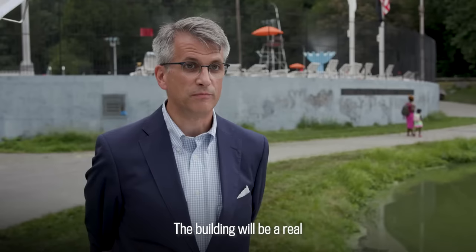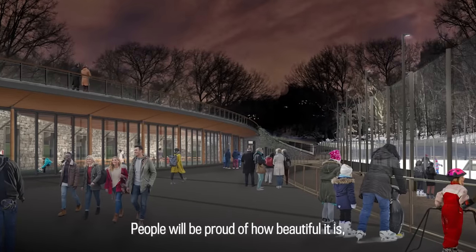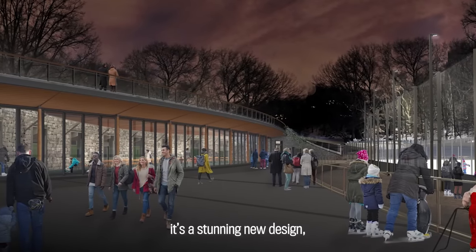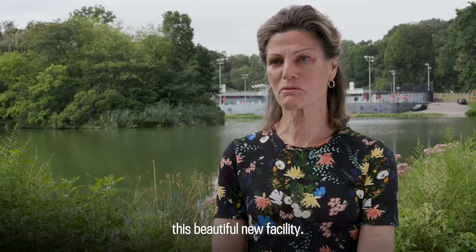The building will be a real balance, a counterpoint to urban life. People will be proud of how beautiful it is. There will be more things to do. It's a stunning new design, and all park users will benefit from this beautiful new facility.